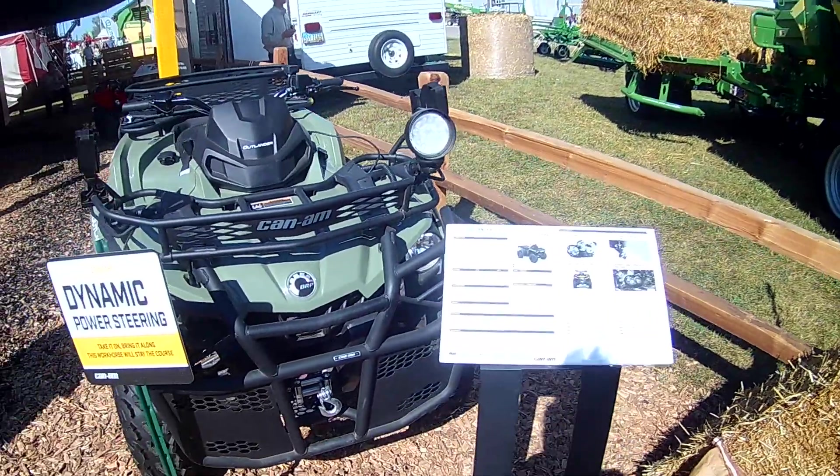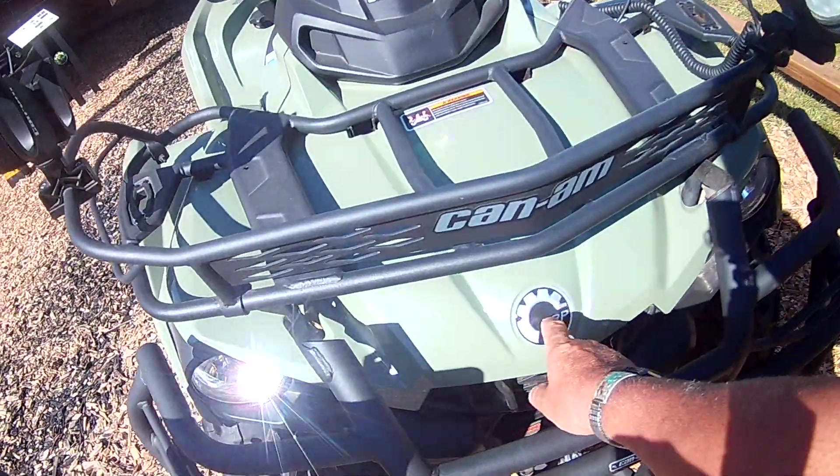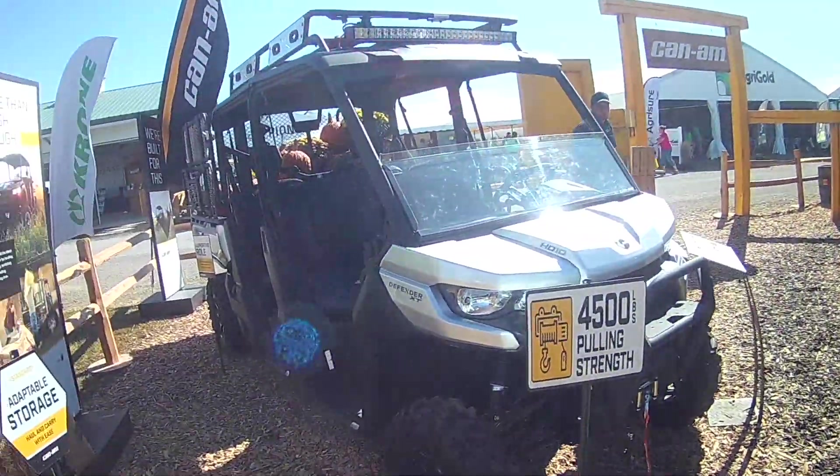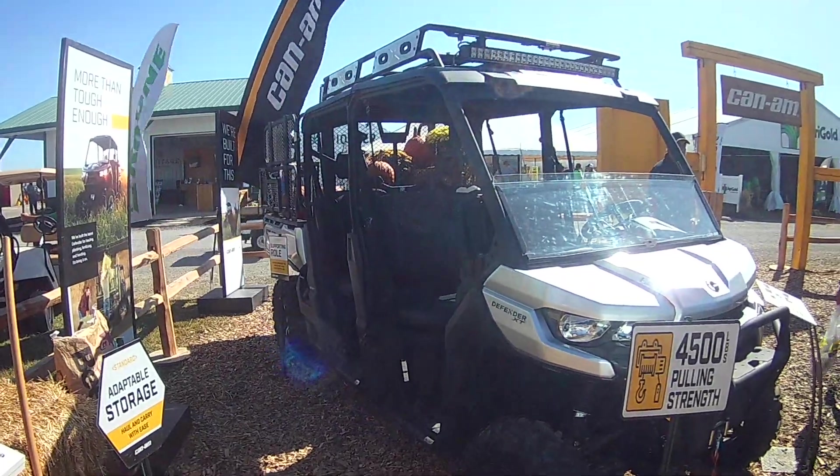I'm not sure if that's like Bombardier Group. It's got the thing on it. Is that the Polaris guys even? They're on Indian motorcycles. This one here — the Defender XT. I mean, that's pretty freaking awesome looking.